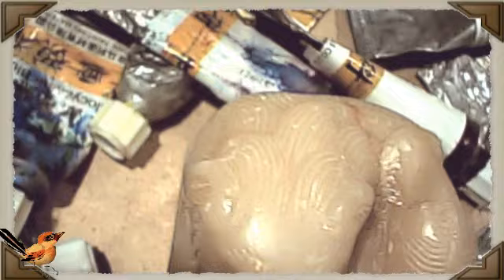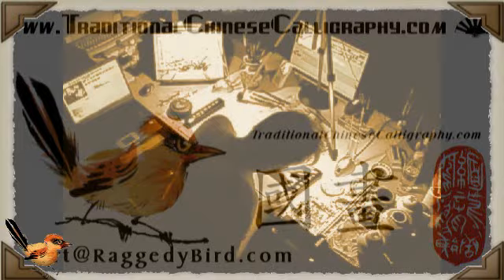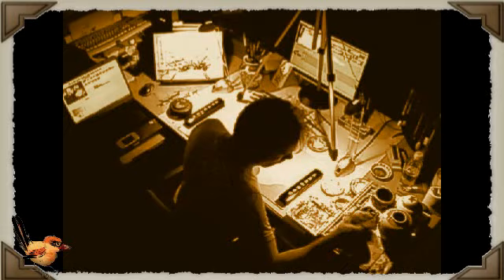Good evening. Tonight's meditation is simply cricket practice. These things make me laugh because they've got funny little faces, and I'm trying to make mine have a sort of mischievous slant. Anyway, we'll see how I get on. Thanks for calling in. Bye-bye.